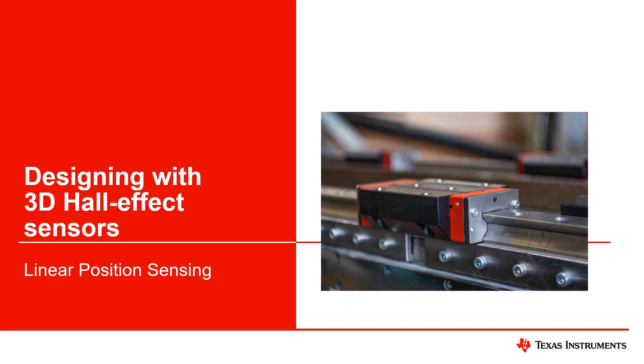Absolute position sensing benefits greatly from Hall effect sensors, which transmit encoded position data of objects that experience linear displacement. The contact-free measurement technique allows for design flexibility and is ideal in cases such as linear motor transport systems.